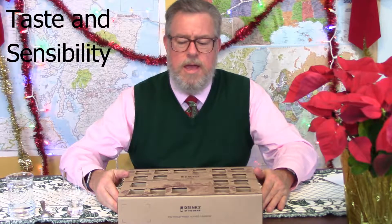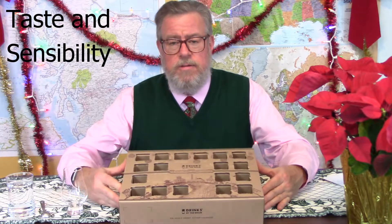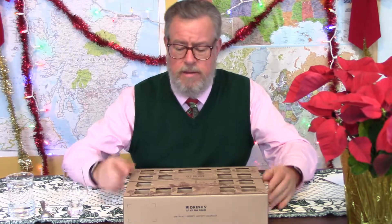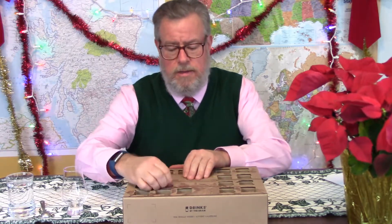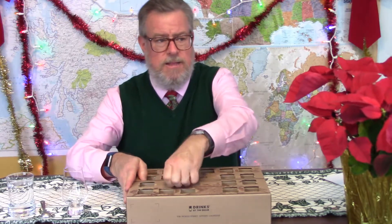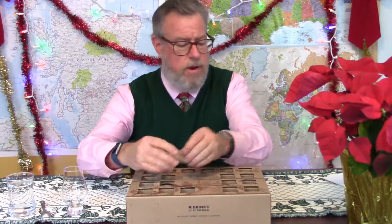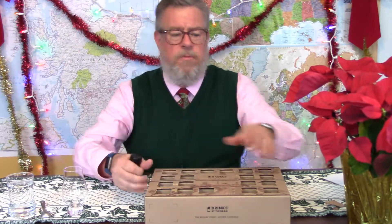Hello, I'm Doug and this is the Taste and Sensibility channel and we are on the downhill side of this World Whiskey Advent Calendar for 2018. Today we're looking at day 19. I'm going to pour some into this glass without seeing what it is, nose and taste it, and try to put together some sort of profile or story or comparison to something I've had. And then we'll all laugh when we find out what it really is.